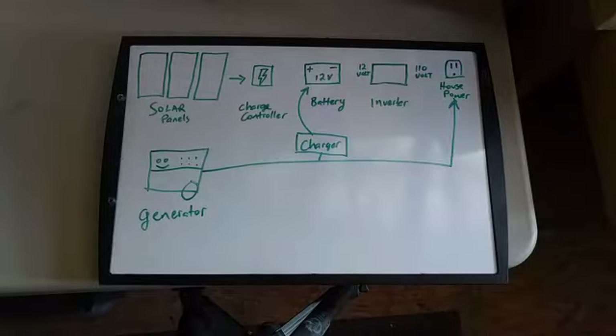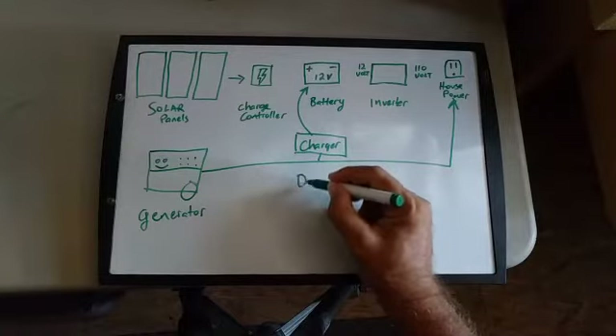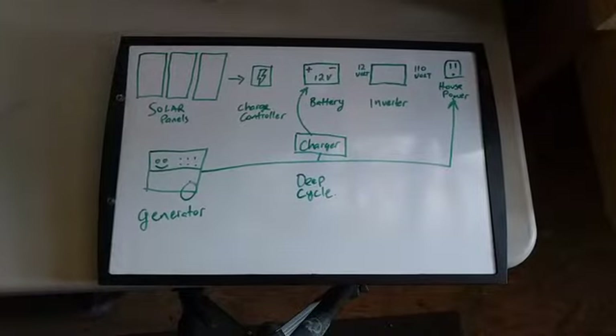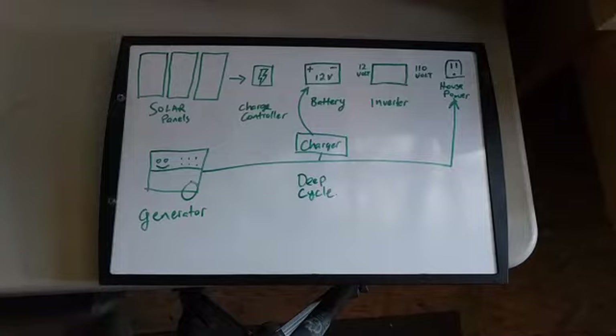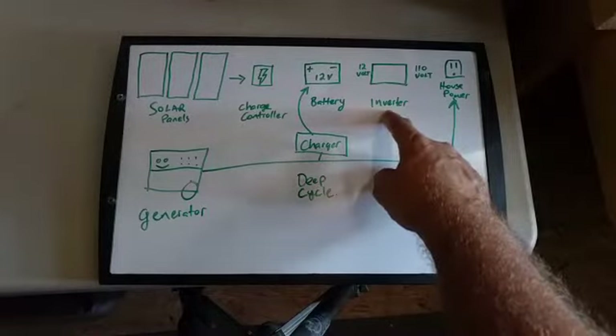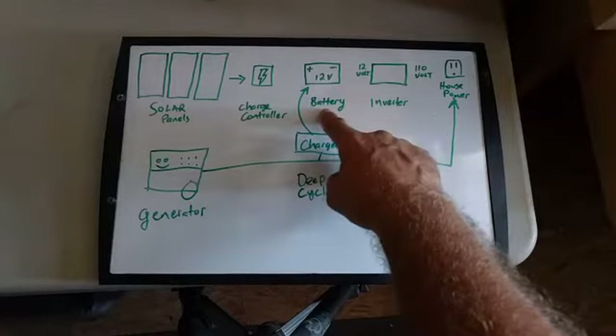If you get a battery, make it a deep cycle battery. This is different from the battery that starts your car — it still has 12 volts, but it's made for a long continuous load. The battery in your car is good for starting for 30 seconds and recharging quickly. The deep cycle battery could run your deep freeze for an hour or two and then be recharged. Get the generator first, then a deep cycle battery, a battery charger, and then look into a power inverter.